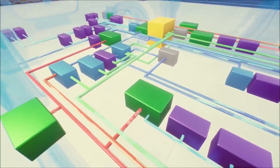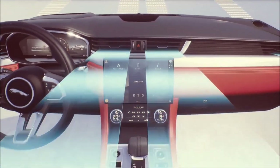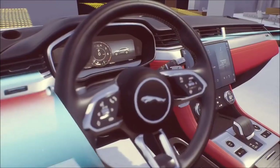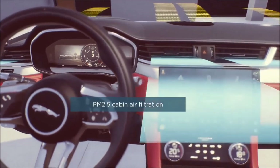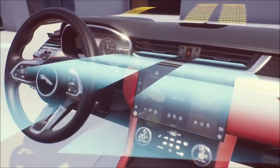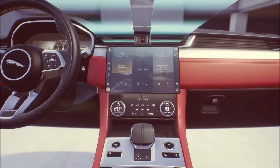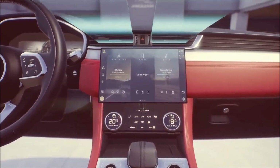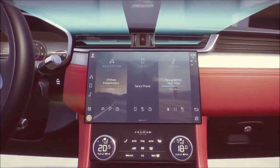This architecture also enables us to introduce new cabin technologies. The first improves interior air quality through nano technology, which removes allergens and unpleasant odours. The system now features PM 2.5 filtration, which captures ultra-fine particles to improve occupant health and well-being in our new Jaguar F-Pace and XF.